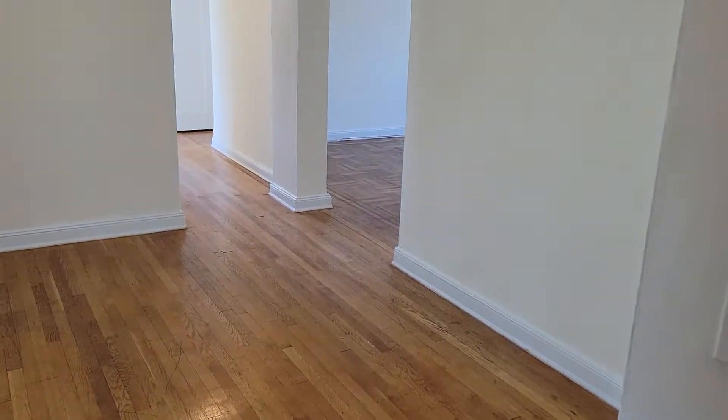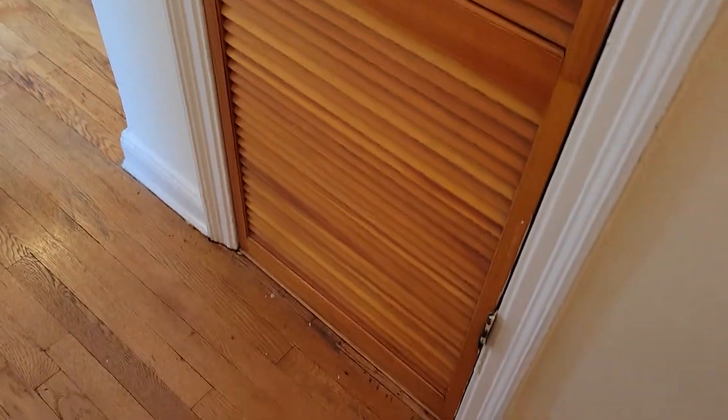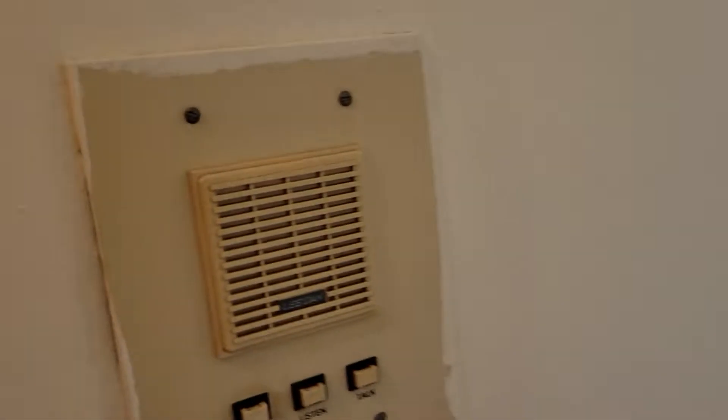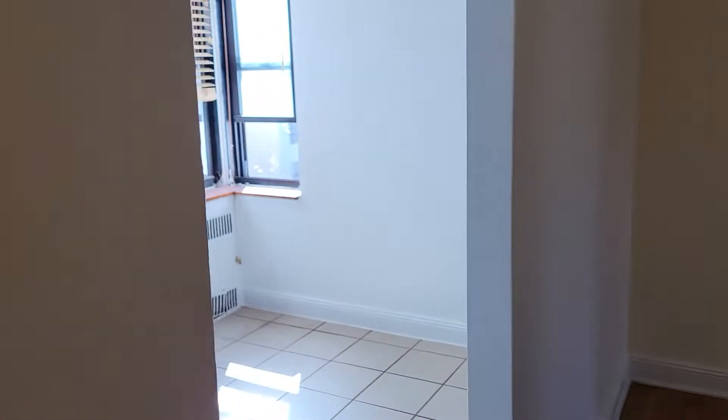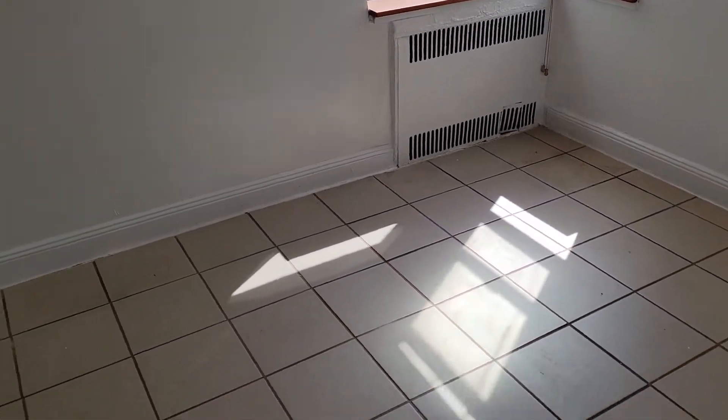You have a little foyer dining area, or if you want to make it a library. Coat closet right over here. And to the left, you have the kitchenette.